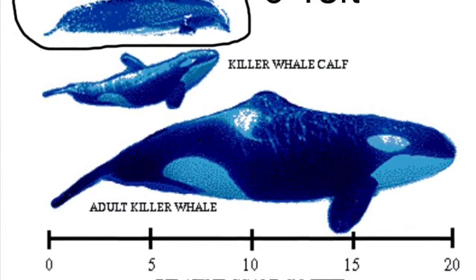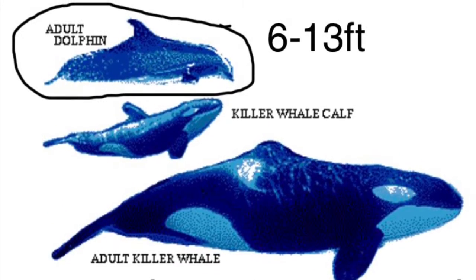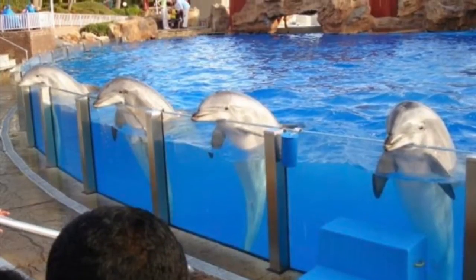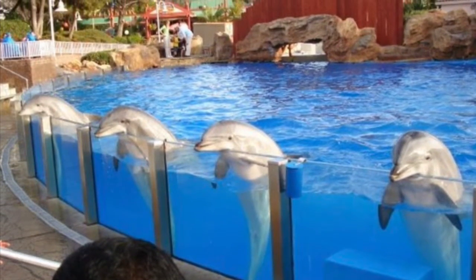When a dolphin is fully grown, it can be up to 6 to 13 feet long and weigh about 300 to 1,400 pounds. They can live up to around 40 years old, but if they live in captivity, they only live up to about 20 years old.